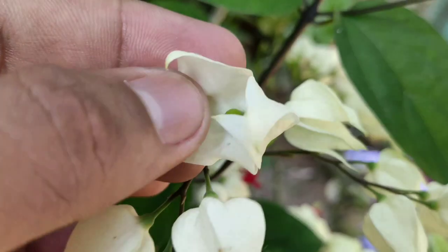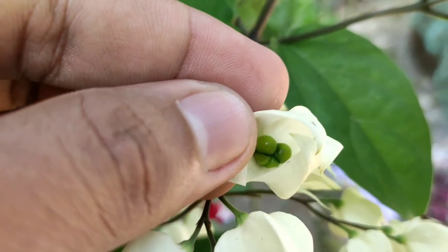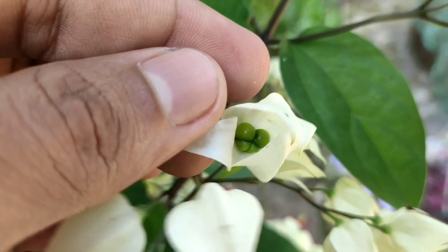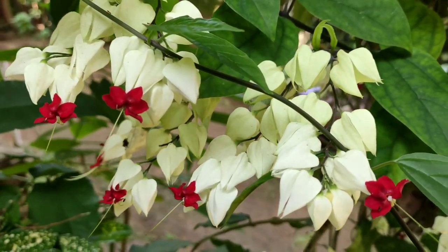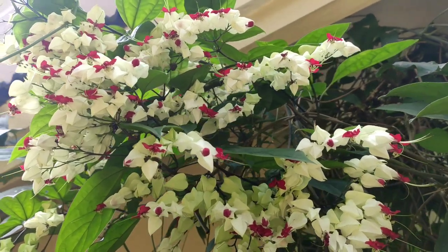Here you can see a closer view of an individual flower from the cluster. They rarely produce seeds which are viable and can also be used for propagation. For best results, grow the plant in a shadier condition.